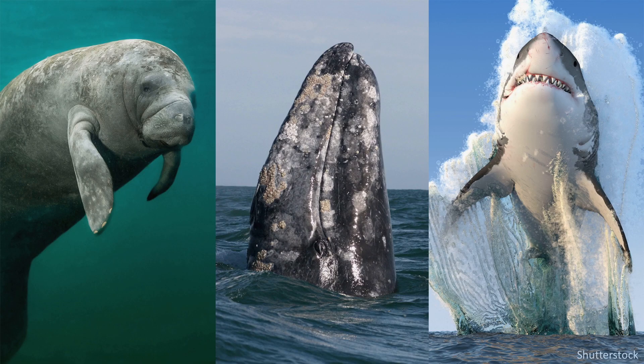Take a look at these three animals — a manatee, a whale, and a shark. What do you notice? Well, the whale and the manatee are filthy, but the shark is squeaky clean.